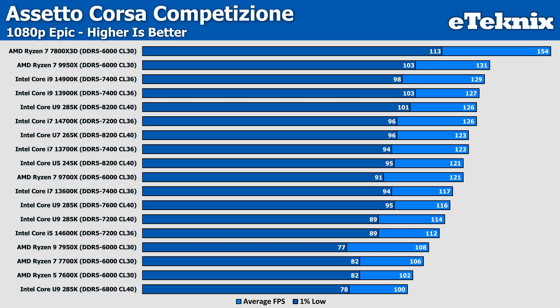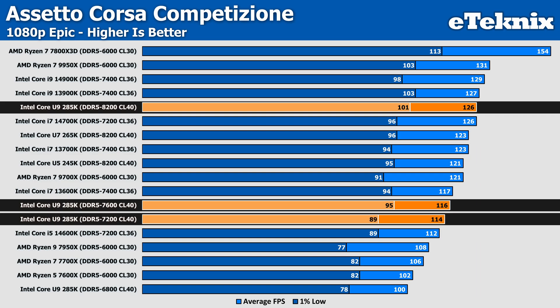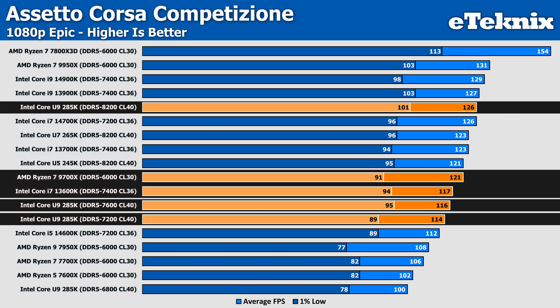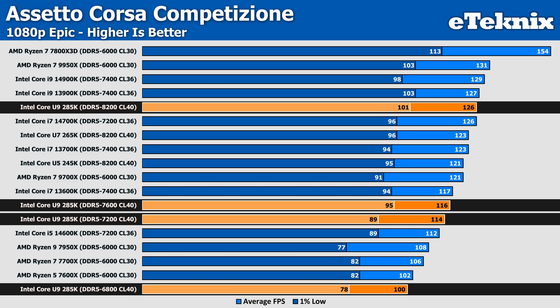Moving over to Assetto Corsa, we see quite a large drop in performance, with an 8% decrease in frames when we bring the memory speed down from 8200MHz to 7600MHz. Decreasing to 7200MHz increases that gap further by just under 10%. Interestingly, these lower speeds decrease performance enough to make the U9 285K's performance worse than that of the 13600K and the 9700X — not great for Intel's latest flagship. And sadly it gets worse: at 6800MHz we see the biggest drop yet, with 20% lower performance than our 8200MHz baseline.